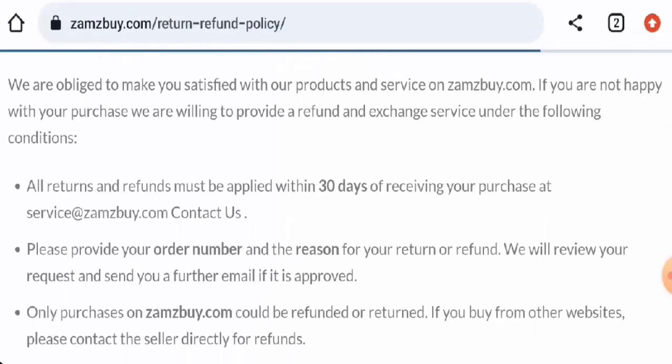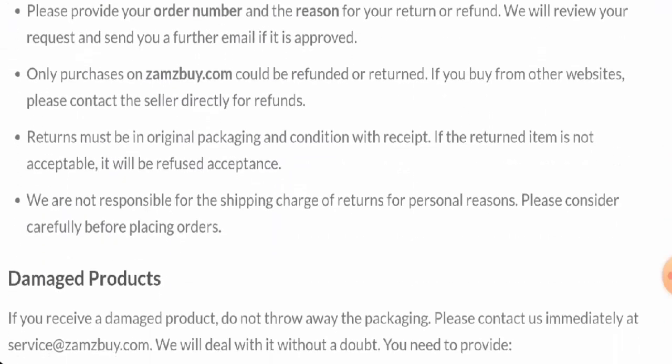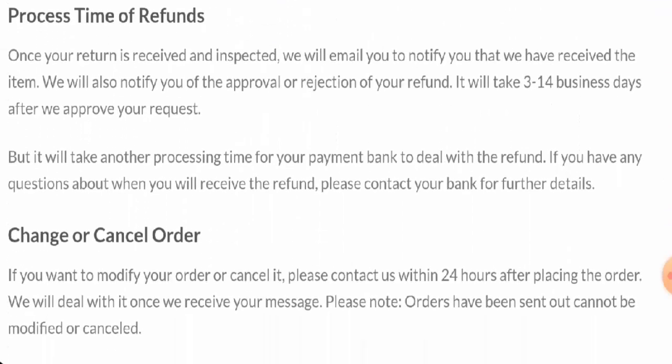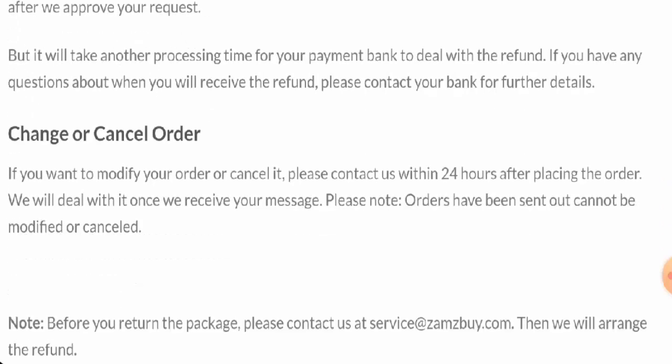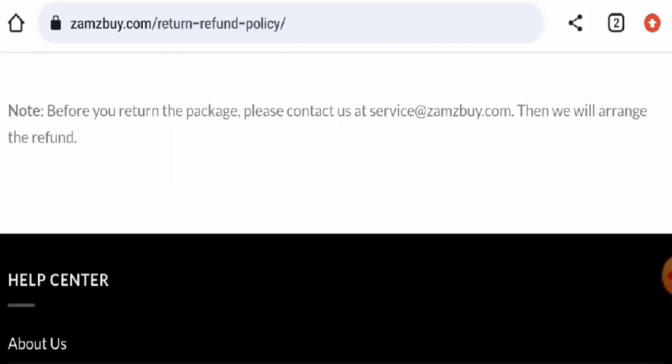Next, we're going to check the return and refund timing. If you would like to return your product, you can do so within 30 days. Once approved, your refund will be sent to your original payment method within 3 to 14 business days. For return or refund issues, check our description area where you will find a link through which you can solve your money issues.